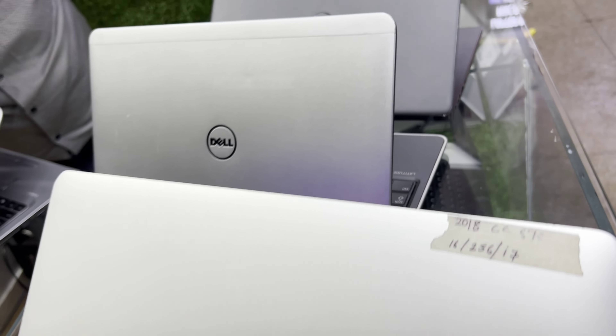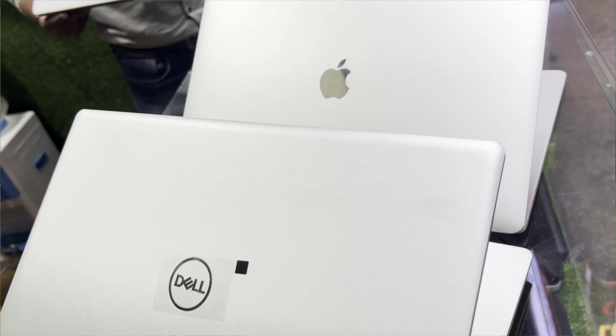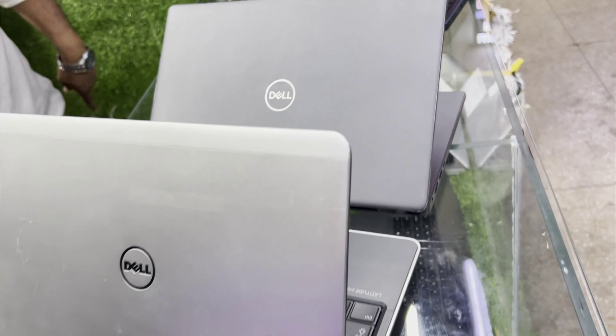Hey guys, welcome back to my another vlog. You can see the shop here. You will see the whole variety of laptops. You can get a good laptop here at any budget. You will start the vlog today. Friends, you can see the store is right here — the address, contact number, and mail ID are all written. We will start the details.